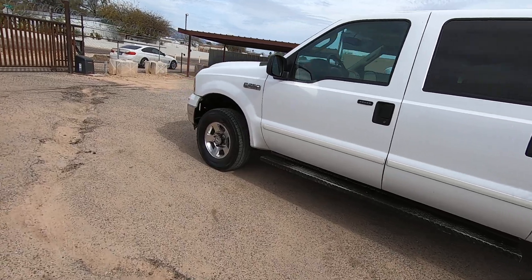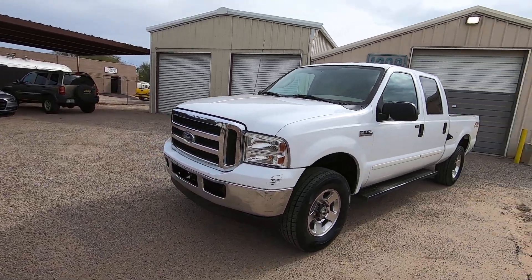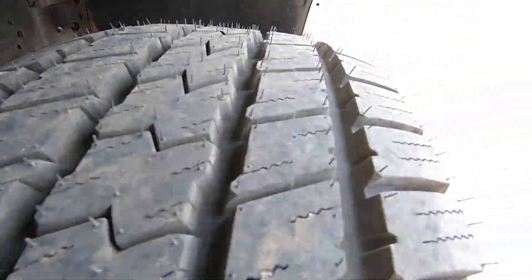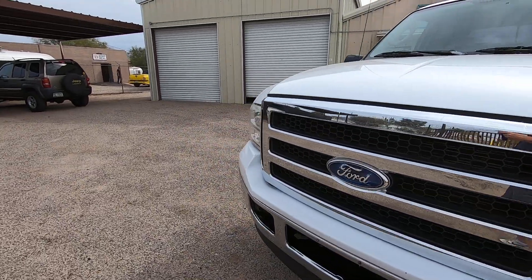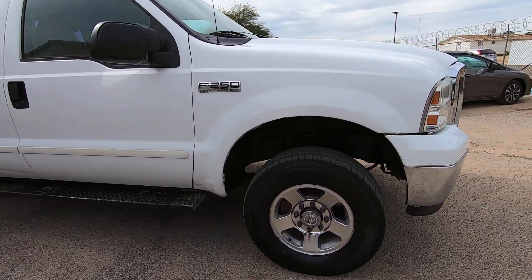I'm going to walk around and point at things I see cosmetically. It's pretty obvious. My brother will take photos for the photo gallery. We have brand new tires on it. Got a little scuff here — we could sit and touch this thing up all day long, but basically there's no point. It's not a pretty truck.